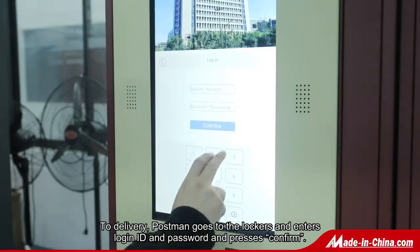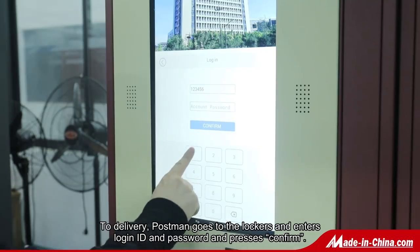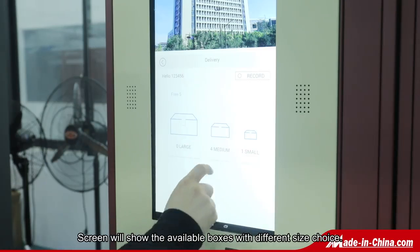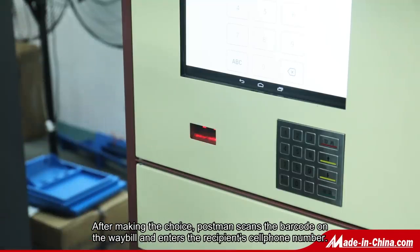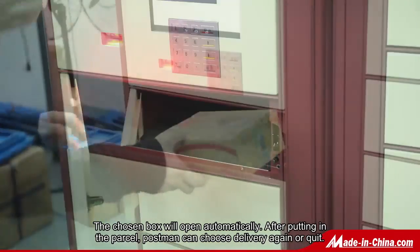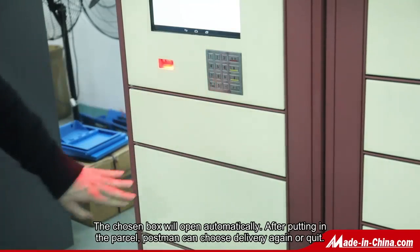DC Locker's Parcel Delivery Locker is the best solution for last mile delivery. To deliver, the postman enters a login ID and password. The screen will show what size boxes are available to store the package. The postman then scans the barcode on the waybill and enters the receiver's cell phone number.